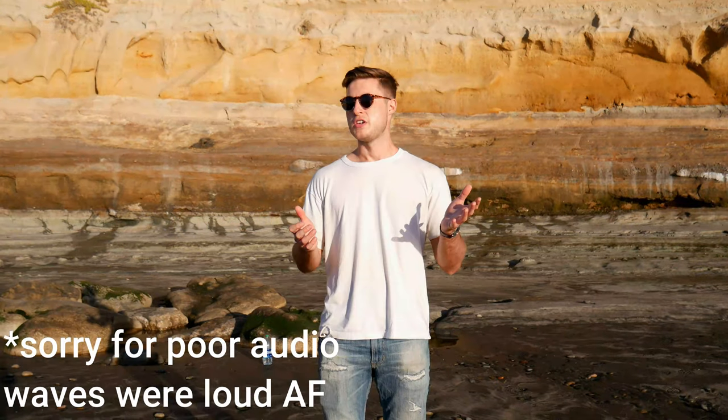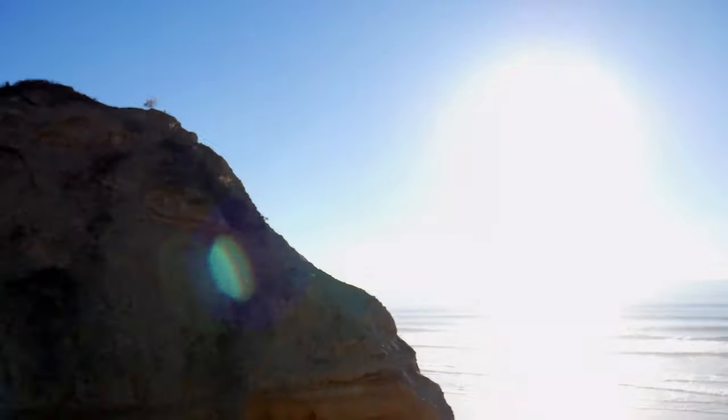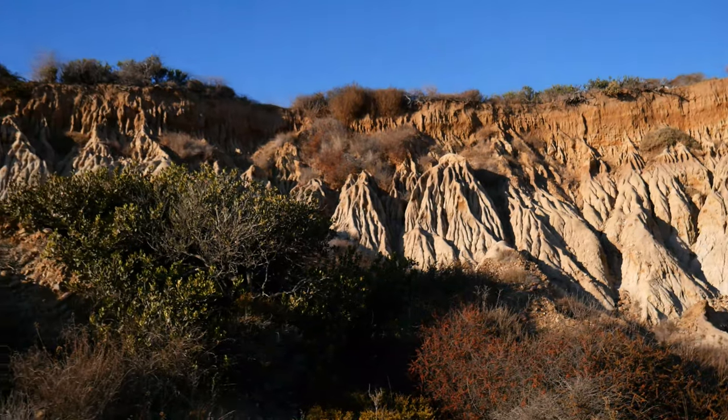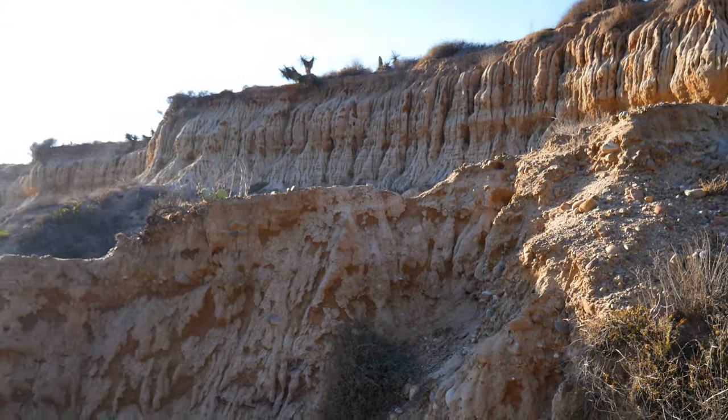Geology, ocean views — you can hike here and spend the whole day here on the beach. Honestly, I feel like I'm in heaven right now.